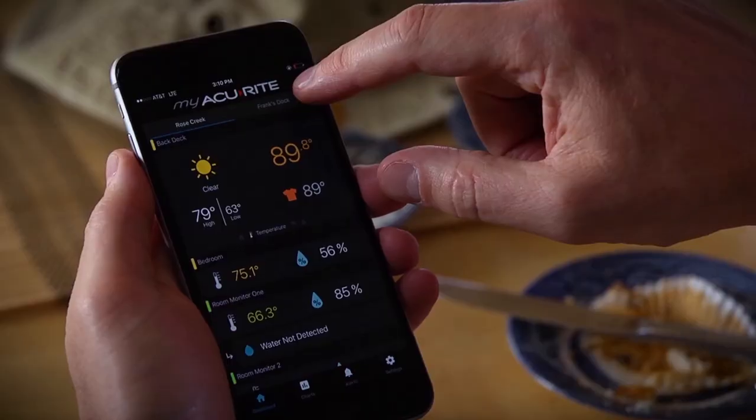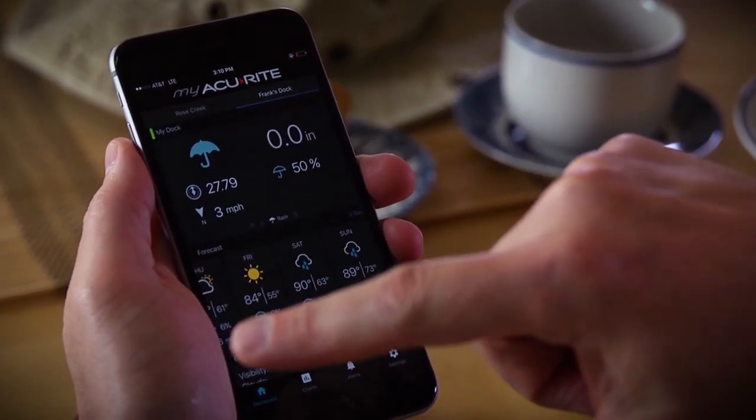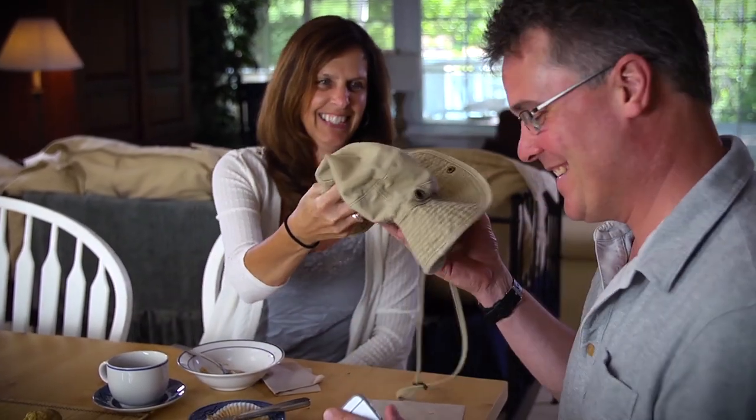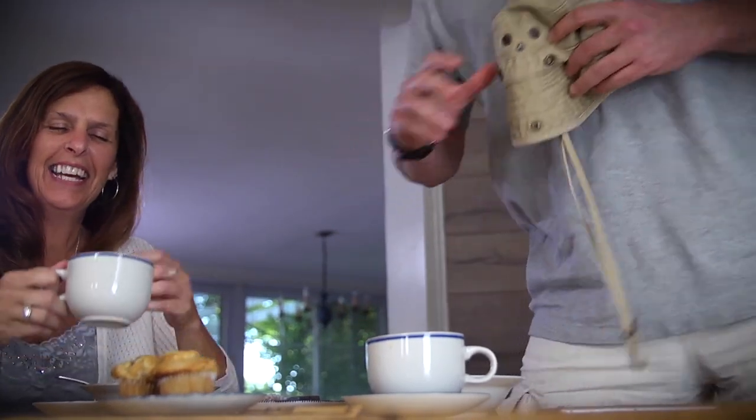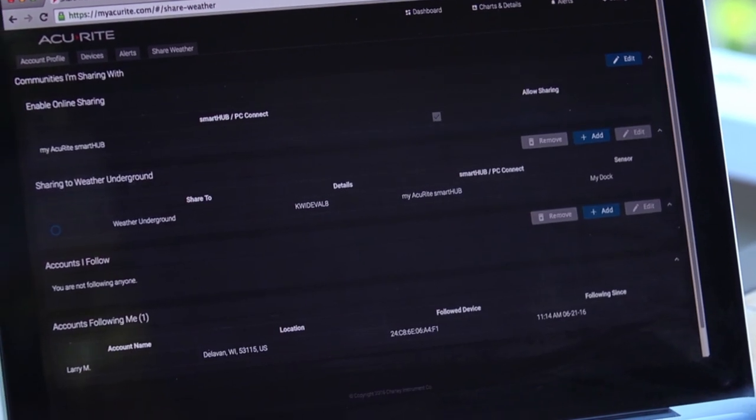Featuring a community of weather enthusiasts, MyAccurite positions you as the neighborhood expert as you share detailed conditions with family, friends, and neighbors. MyAccurite also lets you connect your personal weather station to other online communities.